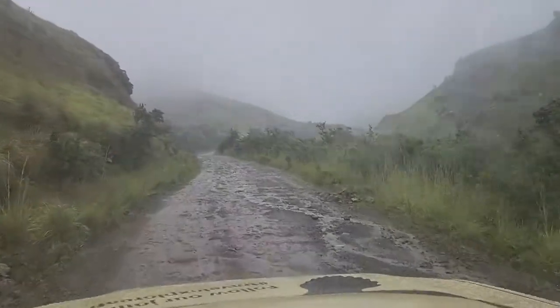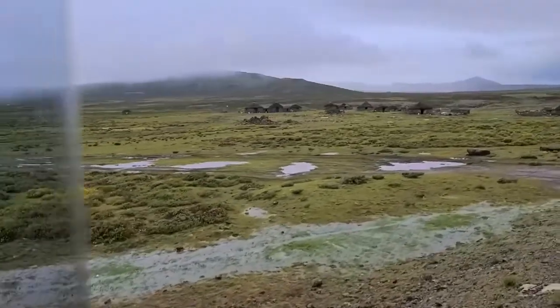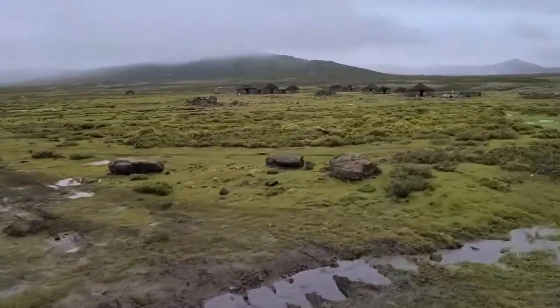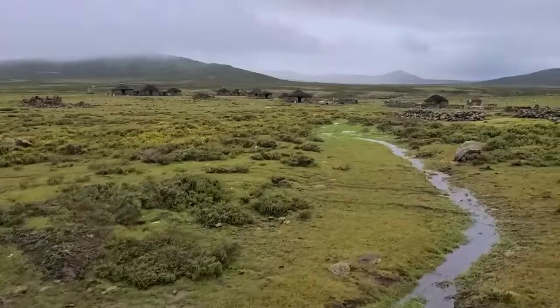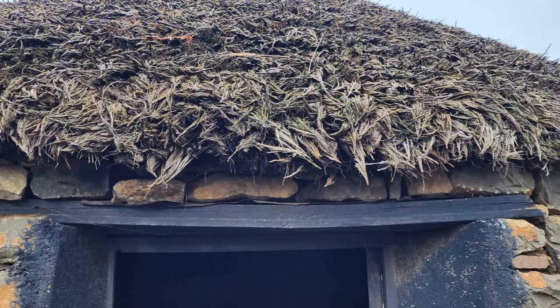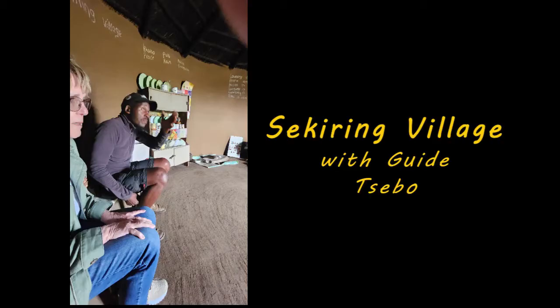Now we have the African massage at the top of Sani Pass. You're at the little village of Sekirakiri, a village in the Butabuta district of Lesotho, at the foot of Sani Pass and home to about a thousand people. It's an interesting place — everywhere you look you'll see people wearing blankets. The people are called the Besotho. Our guide, a Besotho native himself, explained why these blankets are so important to the Besotho people.